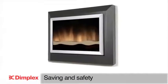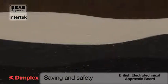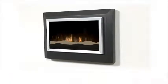The Sahara offers safety, quality and peace of mind you would expect from Dimplex, and meets stringent BEAB approvals. The Sahara wall-mounted Optiflame electric fire from Dimplex — where others try, we deliver.